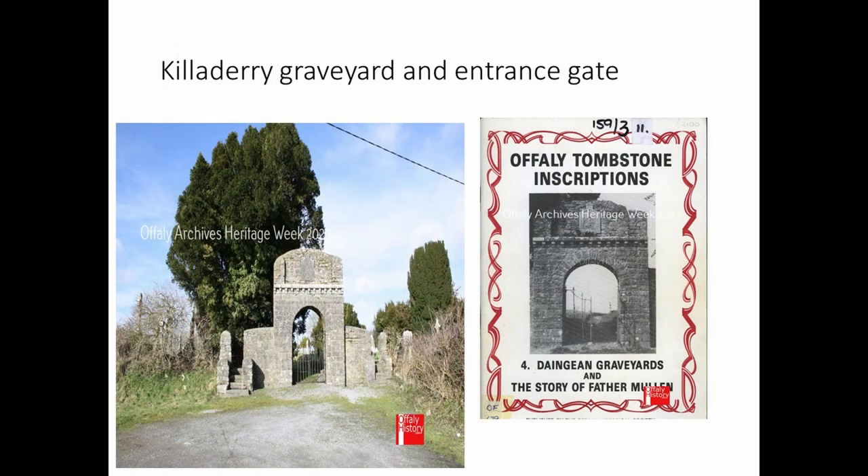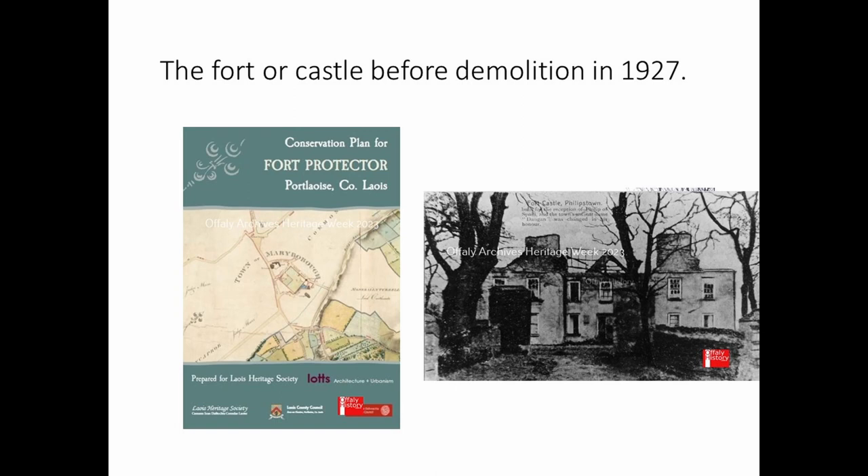Killaderry, which gives its name to the parish, has a lovely entrance arch to the graveyard which survives in good order. The tombstones have been read and published, and it will be interesting to compare the family names there with the names on the schedule to the map. The fort was another important building in Dangan — originally built as a fort, remodelled as a house in the 18th century, occupied perhaps until 1850 or 60, then fell into ruin and was demolished in 1927. Two date stones are associated with it, one with the Mangan family at Castle Barna.